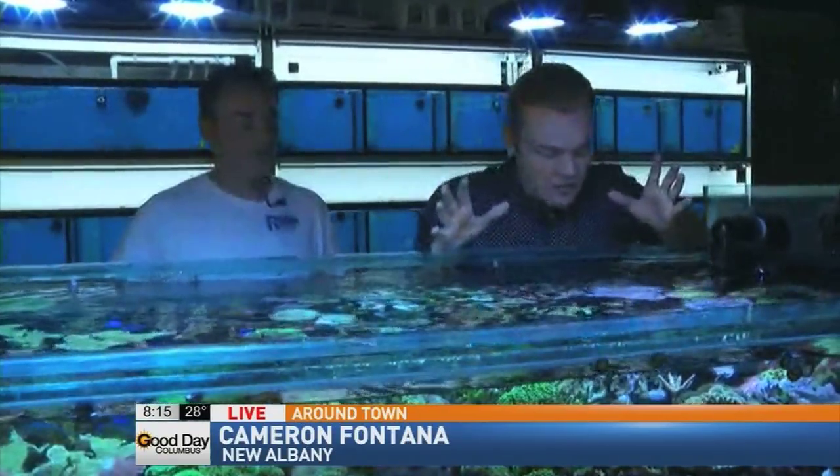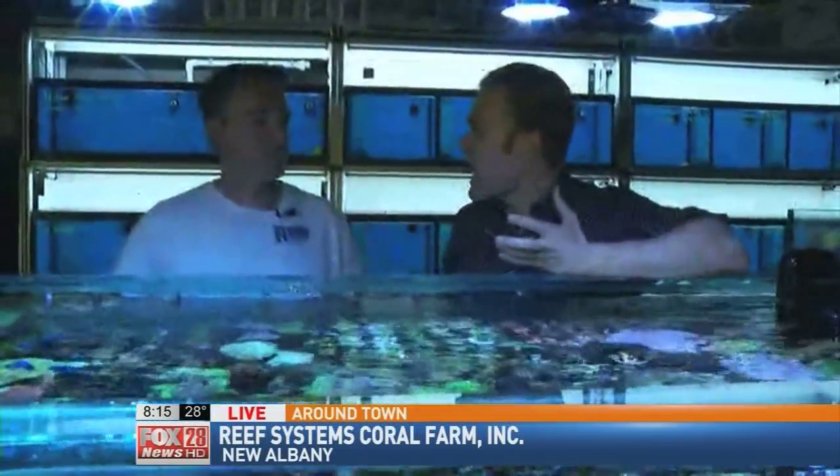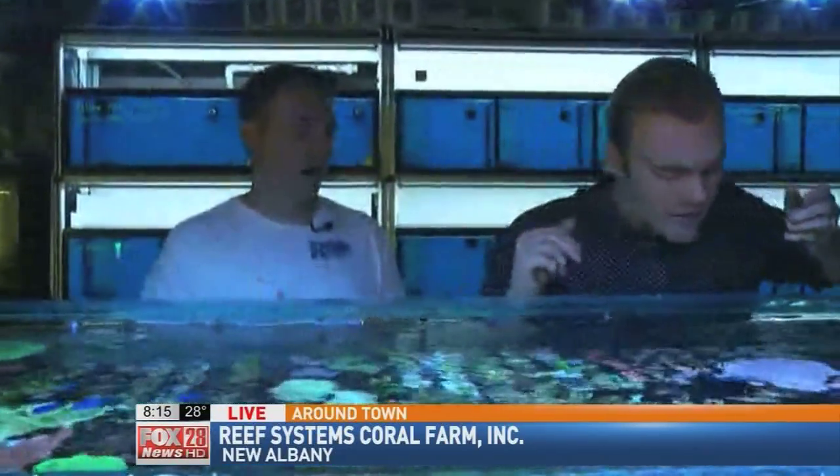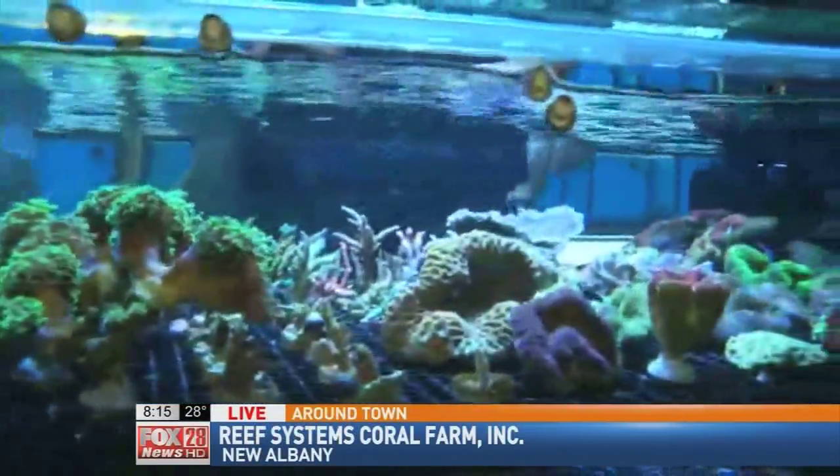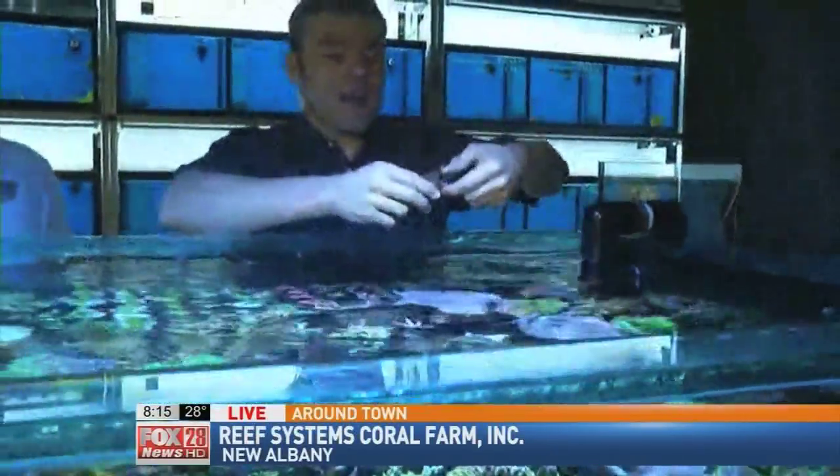Yeah, this is really interesting — we're actually showing you how coral is grown, and I had no idea. Coral is alive, right? Yeah, it's actually an animal. And most of the time when we fragment them, we just cut them with bone cutters, a little saw, or just snap them with our fingers. So when you mean fragment—